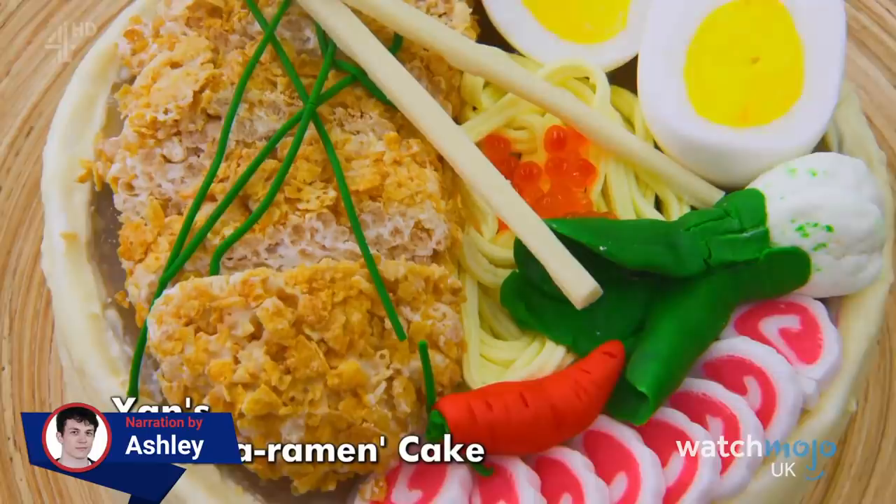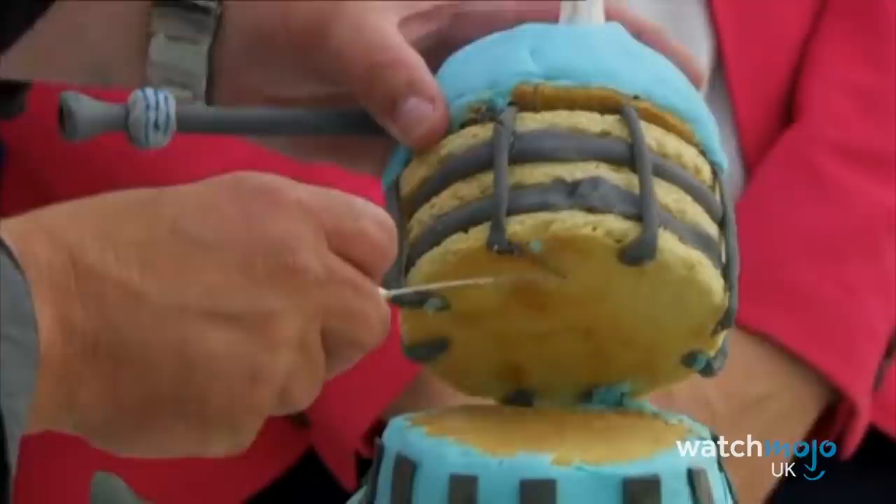There are no soggy bottoms here! Welcome to WatchMojo UK, and today we're counting down our picks for the top 10 incredible Great British Bake Off creations.